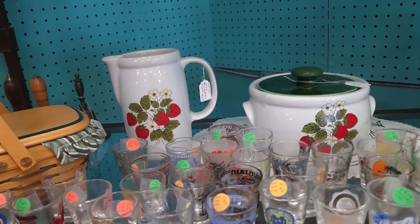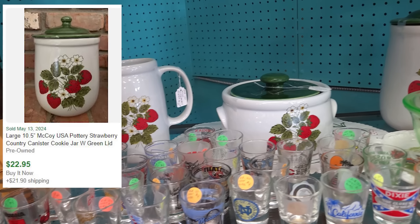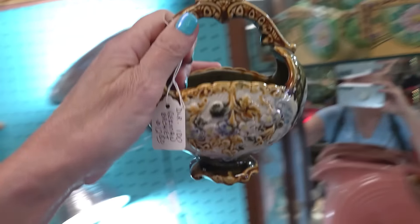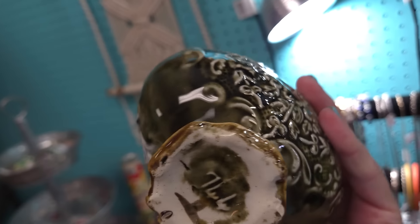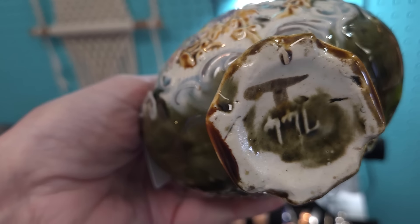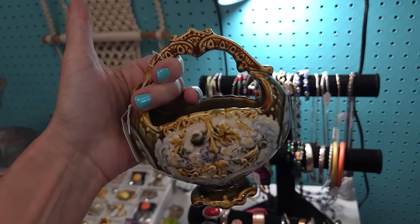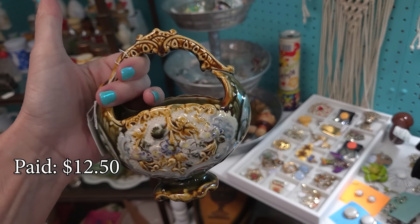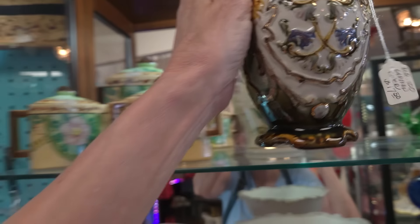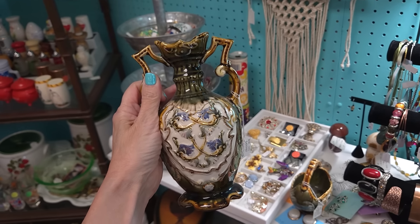I absolutely love this strawberry pattern. It doesn't have a real high resale value, but it's strawberries — what more can you say? I found two things I really, really like. These are Majolica. It says they're German, but I'd have to do a little more research — I'm leaning more toward French. One is $12.50, which is a phenomenal price, and I'm going to pick that up. The other is $17.50 and it's the same maker, so I'll get that one too.